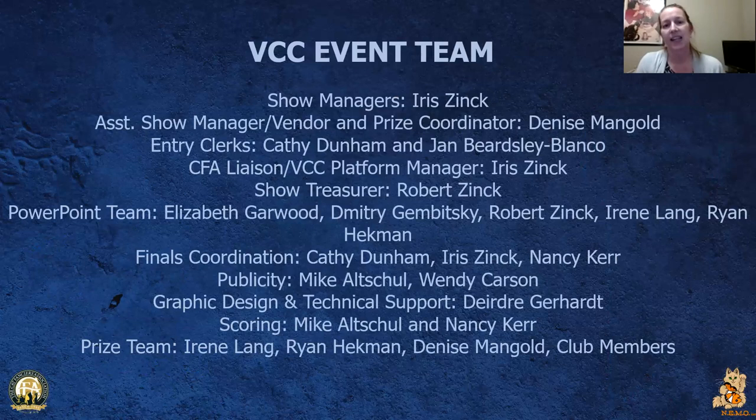We'd like to thank the VCC team event — the people who, without them, this wouldn't have been possible.